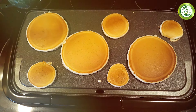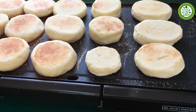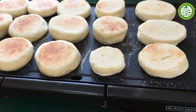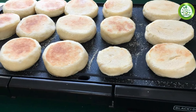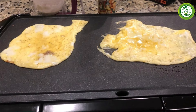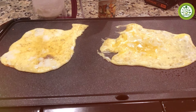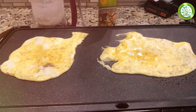One of the standout features of this model is its adjustable temperature control. You can set the perfect heat level for whatever you're cooking, ensuring even results every time. Whether you're frying eggs, grilling bacon, or making a big batch of pancakes, the Black Plus Dessier Griddle has you covered. The built-in grease channel helps drain excess fat, promoting healthier cooking and easy cleanup.